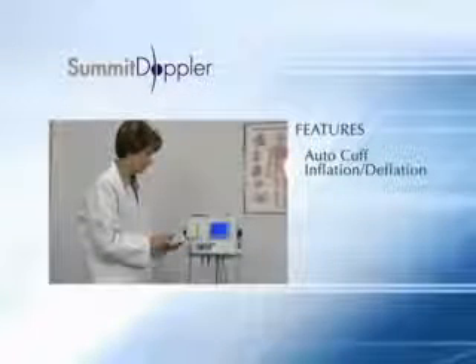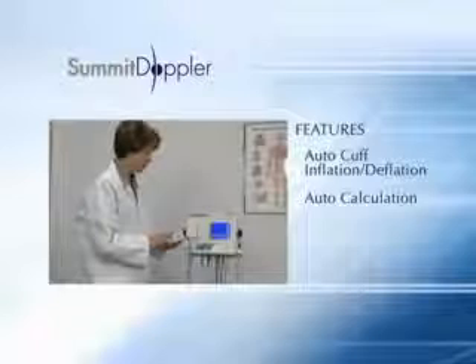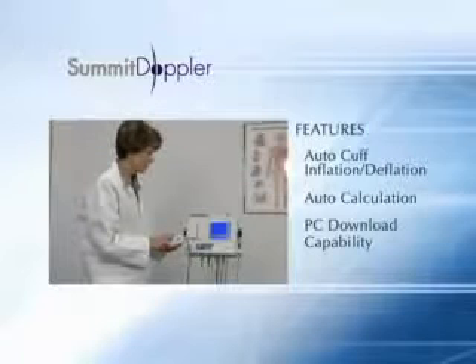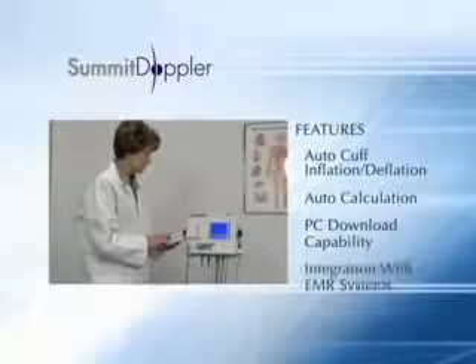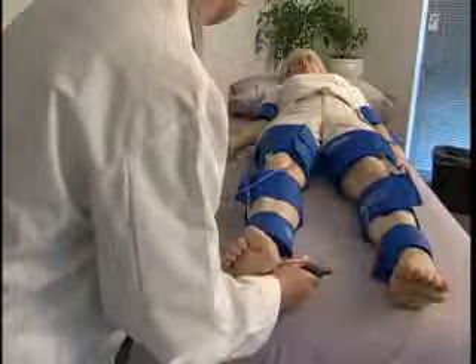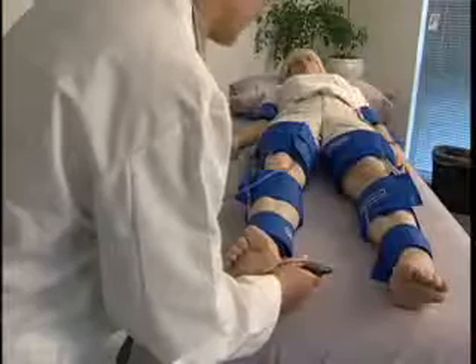Automated cuff control and ABI-TBI calculation expedite the process of obtaining pressures and waveforms. Software is included on the L500VA model for downloading patient data to personal computers and integration with electronic medical record systems. The VISTA-ABS allows you to customize segmental studies by selecting the number and location of arterial sites.